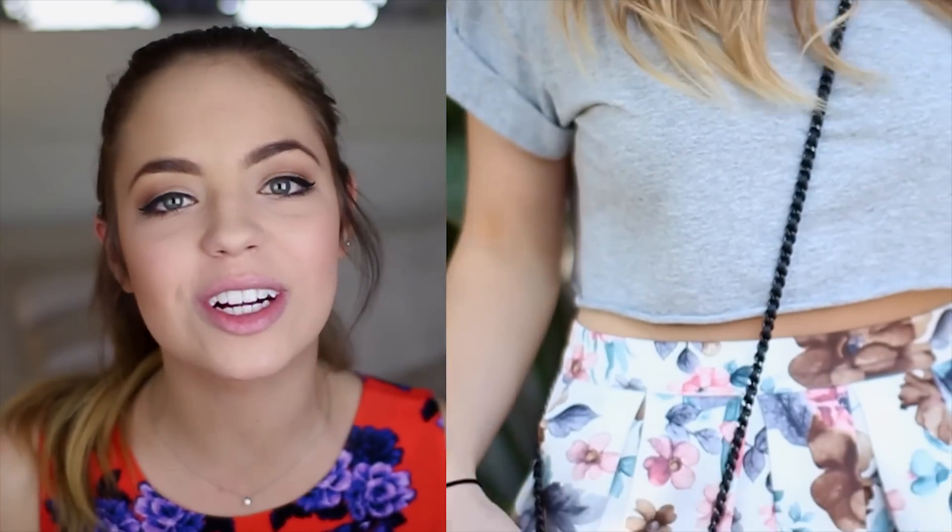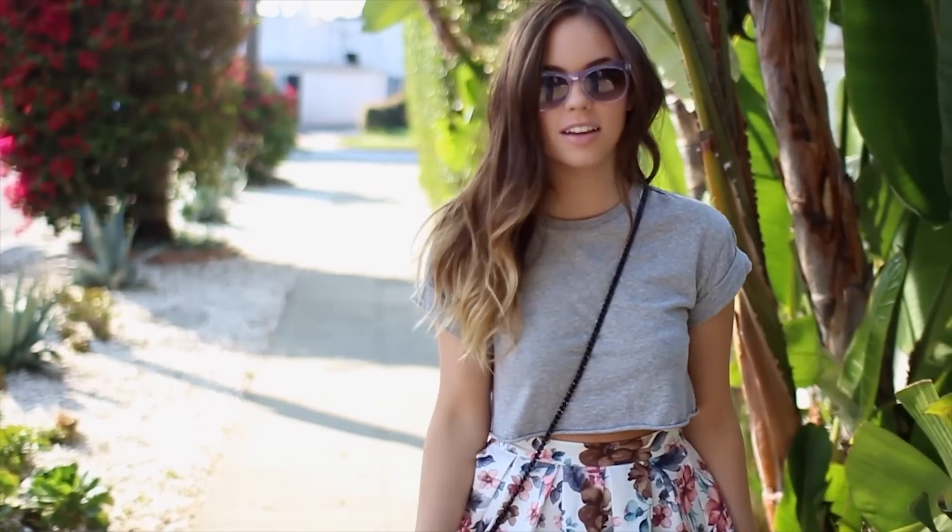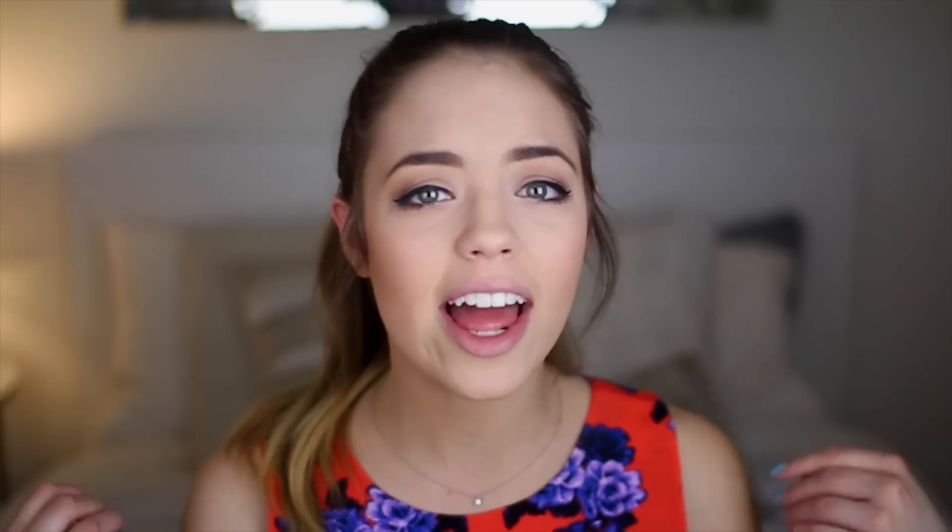My first look is super comfy but also girly. Starting off with the floral piece that I decided to incorporate, which was my circle skirt. I love this skirt so much — it's from Nasty Gal and it's just got a whole bunch of colors on it, making it super fun and colorful and perfect for the springtime.